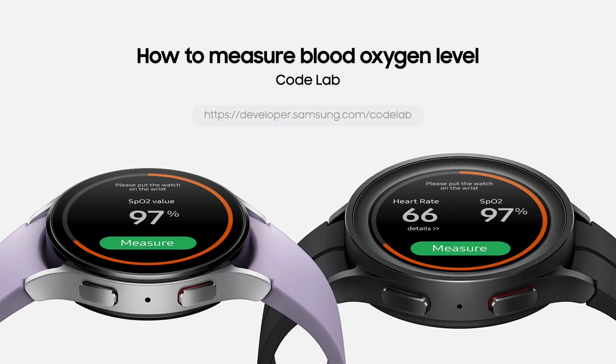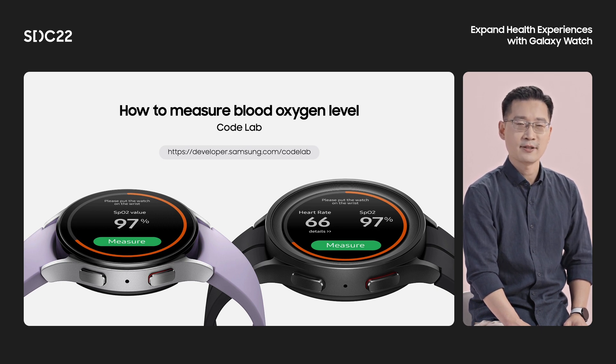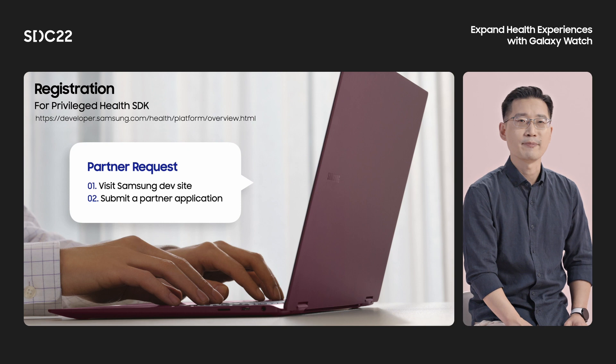Best practice for the SPO2 tracker is also introduced in the Samsung Developer site Codelab. In the Health Codelab, you can practice SPO2 measurements with an easy guide and sample code. Visit the Codelab page and try out the Privileged Health SDK. The Privileged Health SDK is available after registration — on the Samsung Developer Site Health page, you can apply for a partner program to use the SDK. A Partner Manager will review the application and reply in a few days. Thank you for your time, and I hope you enjoy the rest of the conference.